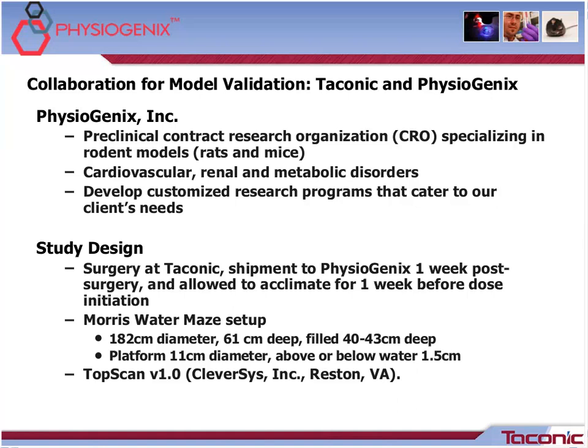For the Taconic validation study design, it was set up by our study director as well as our director of research, and we have experience in the neurobehavioral field. Animals were allowed to recover for about one week from the surgery at Taconic, then shipped to Physiogenics, and allowed to acclimate for approximately one week before dose initiation. For the Morris water maze setup, it was 182 centimeters in diameter, 61 centimeters deep, and the water level was 40 to 43 centimeters deep depending on whether it was a visible or hidden day. Our platform was a standard 11 centimeters diameter. We used a white tub with water made opaque by tempura paint, and the TopScan version 1.0 from Clever Sys in Virginia, which allowed us to measure the distance each rat travels per trial and the latency to find the platform.